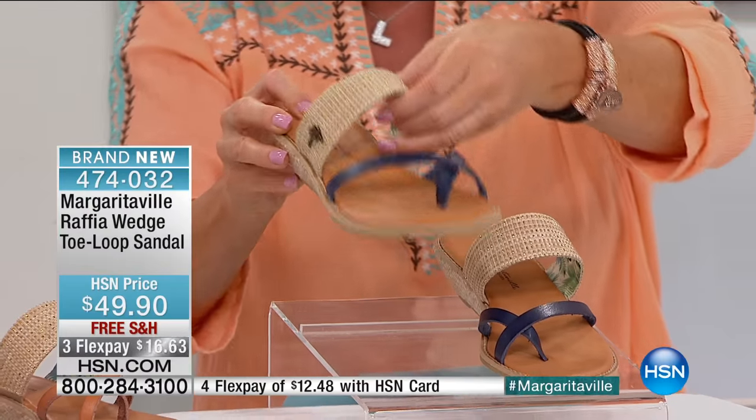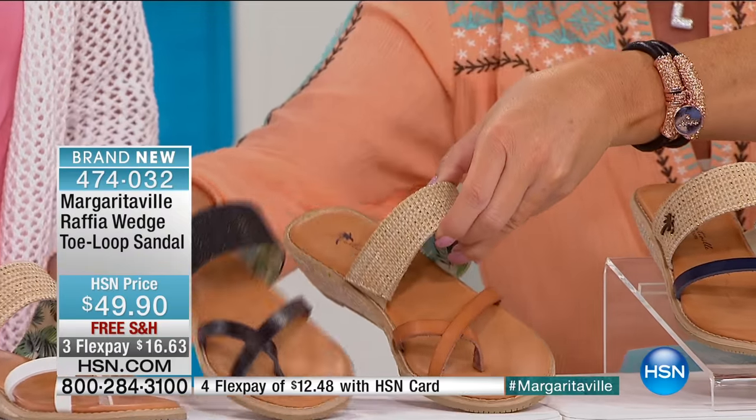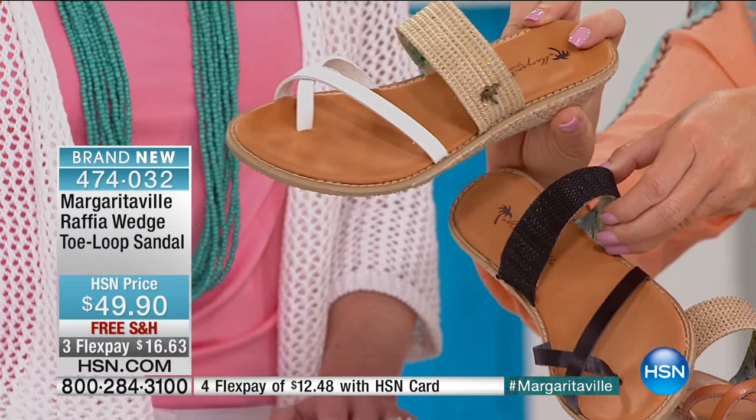We have it in navy. We're also going to be featuring what we call tan — there's your tan. We have your black. And lastly, this is the color that I had on — white — which I know is getting super duper limited.